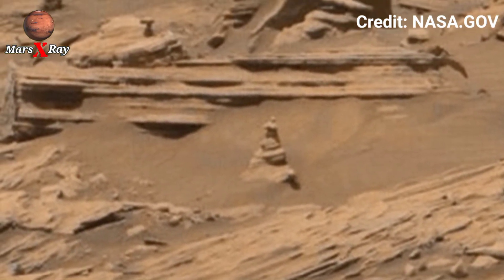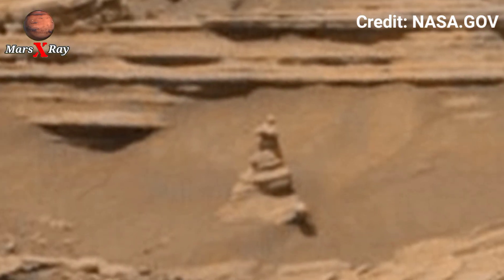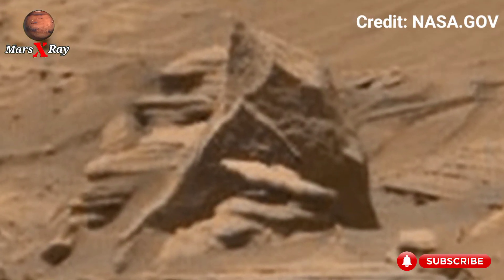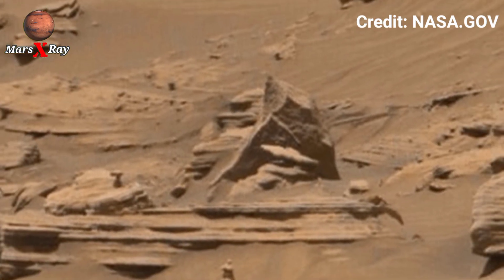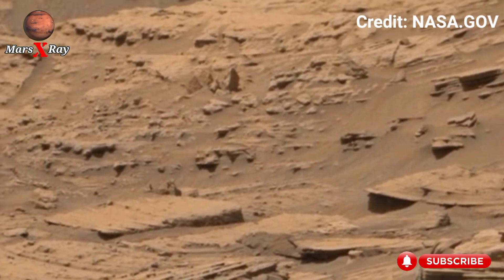Prepare to see Mars like never before. Perseverance Rover 360 footage exposes the planet's raw and untouched beauty. Towering rock formations loom like ancient gardens of the red desert, and tiny grains of dust shimmer as the rover pans its camera across the terrain.